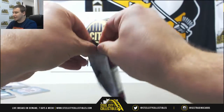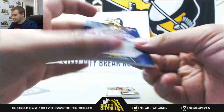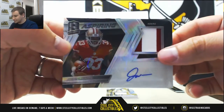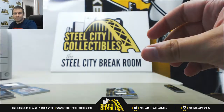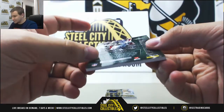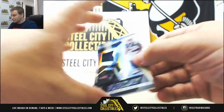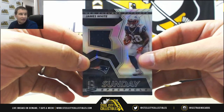And our last pack: base LeSean McCoy for the Bills, 58 of 99, for Tyler V. Rookie patch, Joe Williams for the 49ers, 100 of 299, for Javon N. Nice catalyst jersey here, Joe Namath for the Jets, 96 of 99 — that one is for Neil M. And we'll finish it off with a Sunday Spectacle jersey of James White, 6 of 199 — that one goes to Neil M as well.